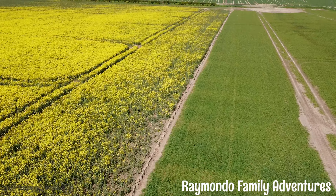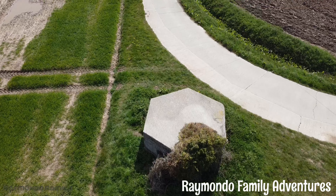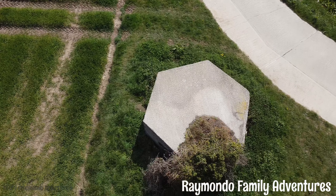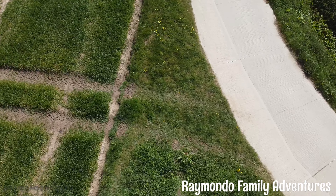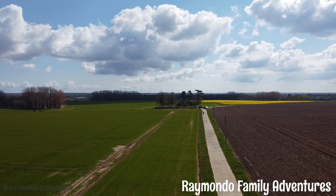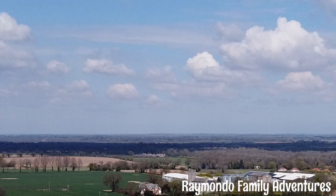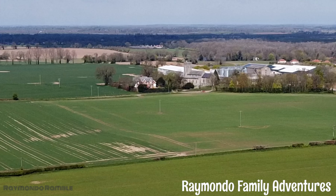This Type 22 pillbox was manned by the Home Guard and was designed to overlook the marshes towards Great Yarmouth. Interestingly, my great-grandad was part of the Home Guard — he served in the First World War and in the Second World War played quite an important role, as there were a few battles in the skies and a few Germans were captured in the area.